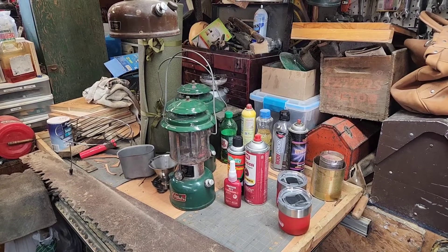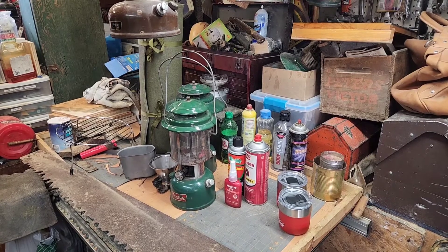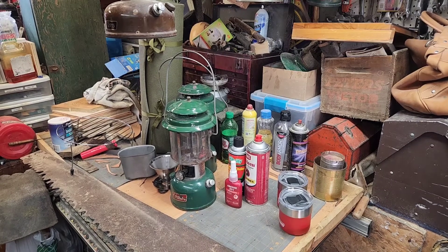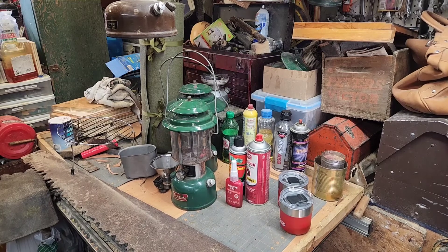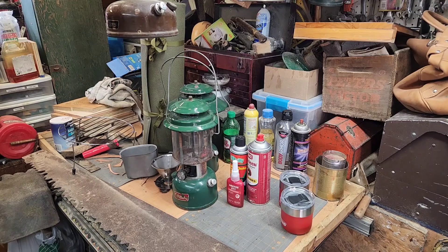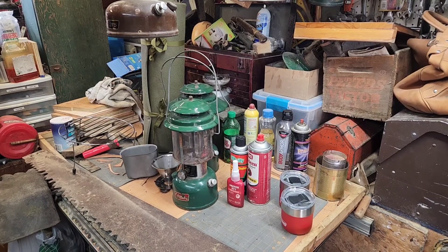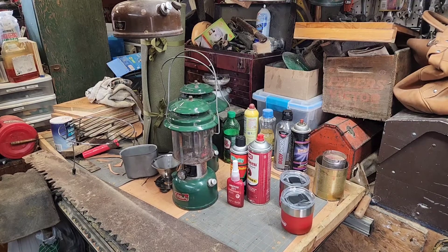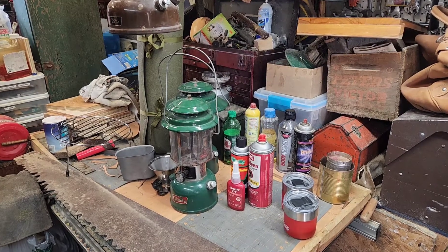Robert here. Haven't got to hit too many yard sales this summer but have hit some flea markets and Goodwills. This past weekend we had our local swap days — on the other side of the county at the local fairgrounds, they have it a couple times a year — so I attended that this weekend and I'll show you what I picked up.